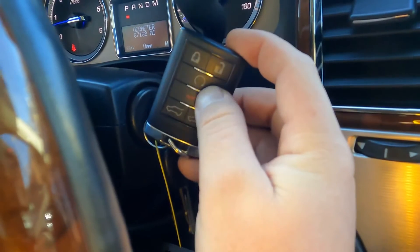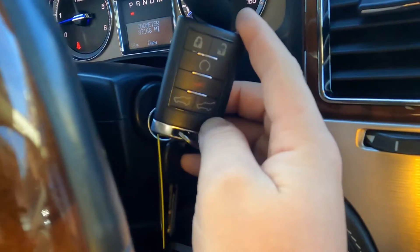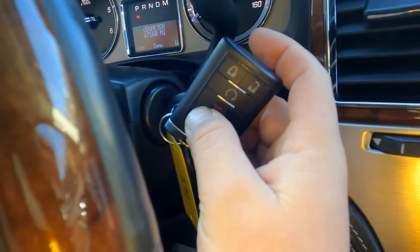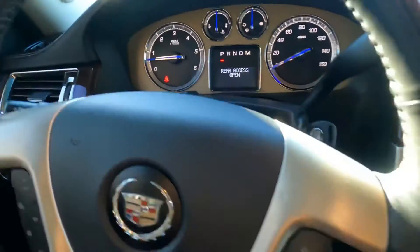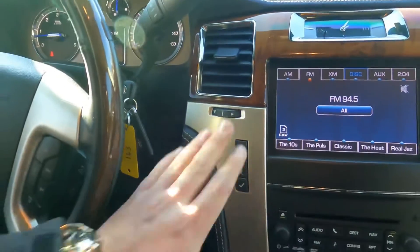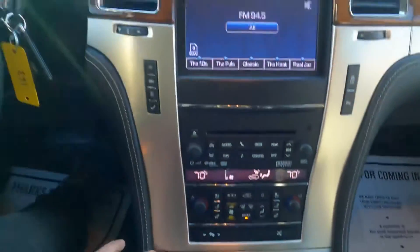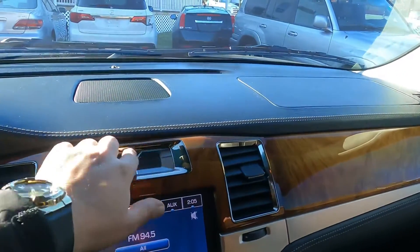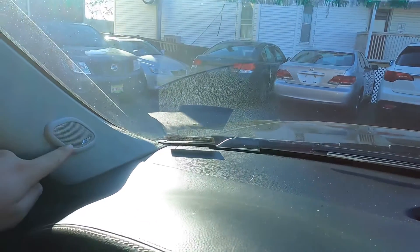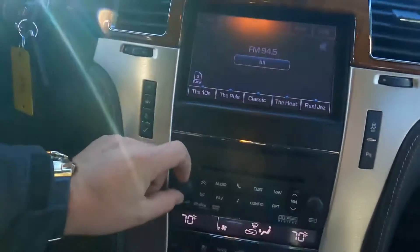The remote has lock, unlock, remote start, quick gate access, and trunk open. I'm going to leave the trunk open so we can see it when we walk back. Inside, the trim is a nice silver combination with wood — very nice. The Platinum badge is here, there's a clock, and this one has Bose speakers, which are pretty nice. You can control the radio from here.